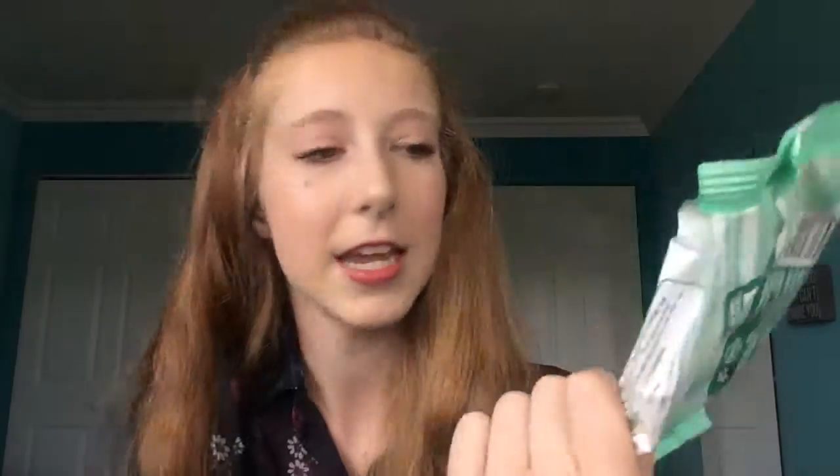Moving on to skincare favorites for July. First are some makeup remover wipes. I've been desperate because I haven't gone to Target or Safeway, and my friend gave me these because they hurt her face. They're the Safeway Care Sensitive Cleansing Towelettes. I wasn't expecting much but I actually really like them — they remove all my makeup, don't hurt my eyes unlike the Neutrogena ones, and they're around three dollars. Highly impressed.